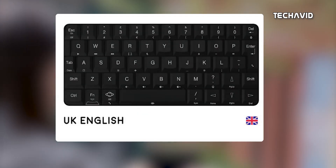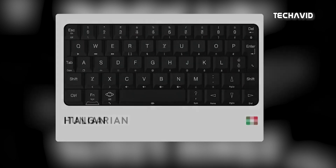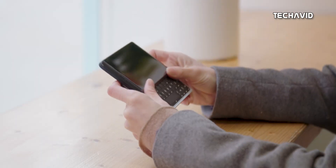The layouts include Polish, US-UK English, Germany, Japanese, Hebrew, Spanish, Swiss, Thai and many more. The Rockup slider hinge mechanism gives the screen the support it needs to turn the phone into a proper palm-top computer.